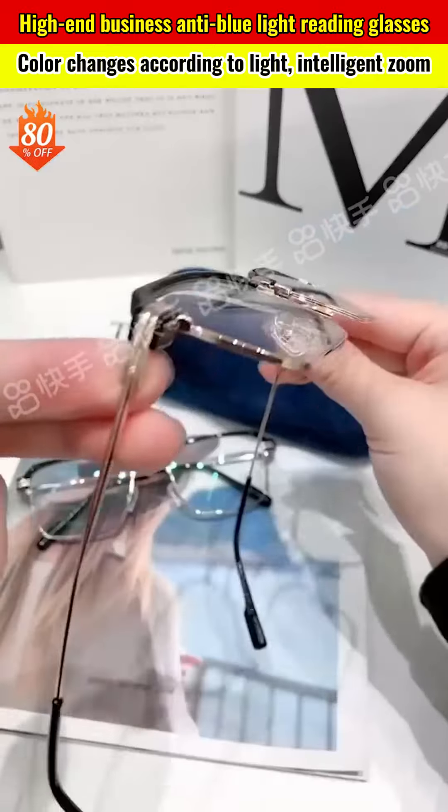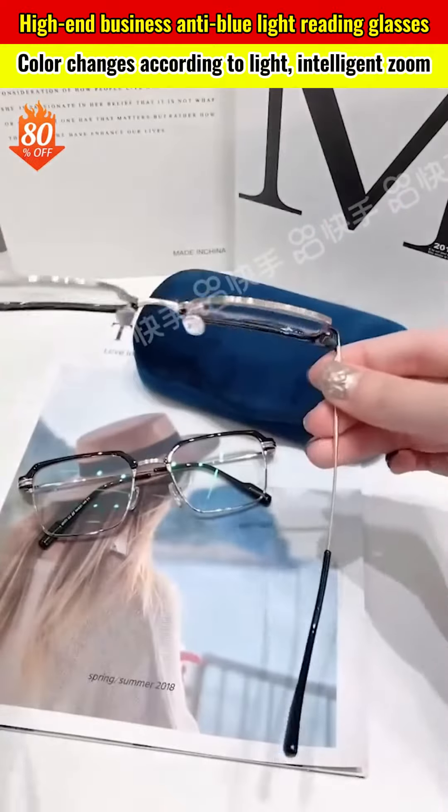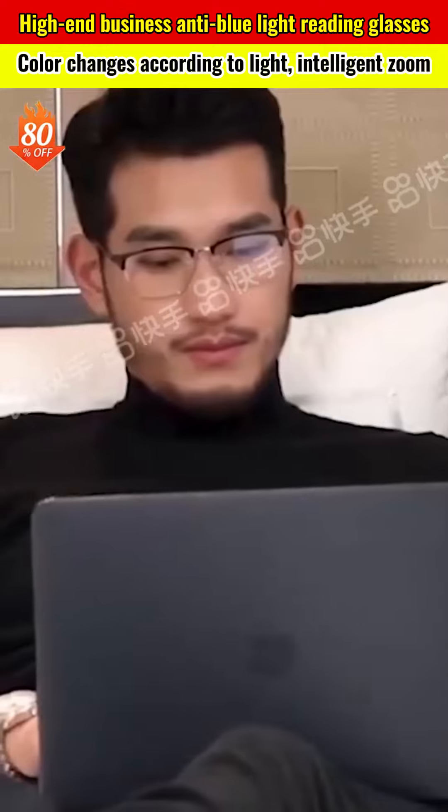They allow you to clearly see when fishing, driving, walking, or riding a motorcycle. The frame is comfortable and doesn't press on your nose, so you won't feel dizzy even after wearing them for long periods.